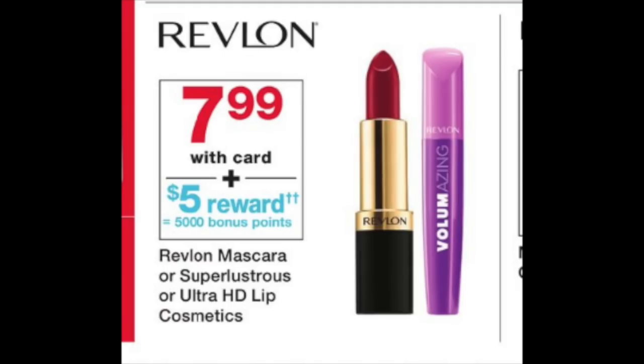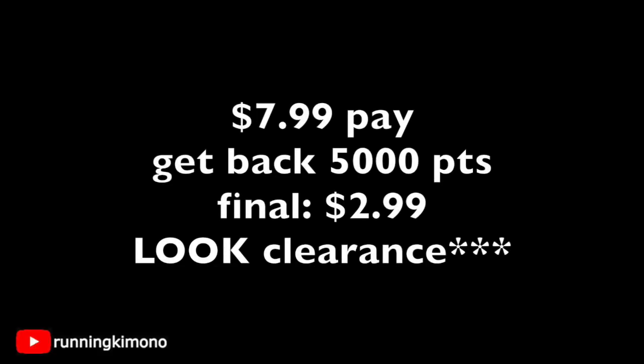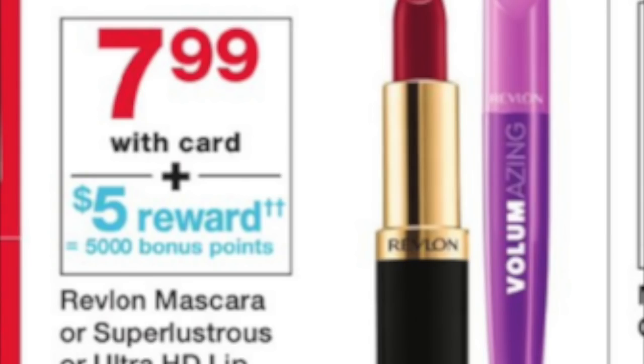This next deal I'm a bit perplexed by. Revlon Lipstick is $7.99 with 5,000 bonus points, and there are two crosses next to the reward sign — so this is once per transaction, but it's unclear if it's a spend or buy deal. Shame on the graphic designer — somebody will have to test this. Lots of Revlon makeup is also on clearance, so if you find one on clearance, buy it, pay cash, and see if you get the 5,000 points back. Many Revlon lipsticks are in the $4 range. Just get one, pay $7.99, get the 5,000 points — or use points if you're adventurous and let us know in the comments.